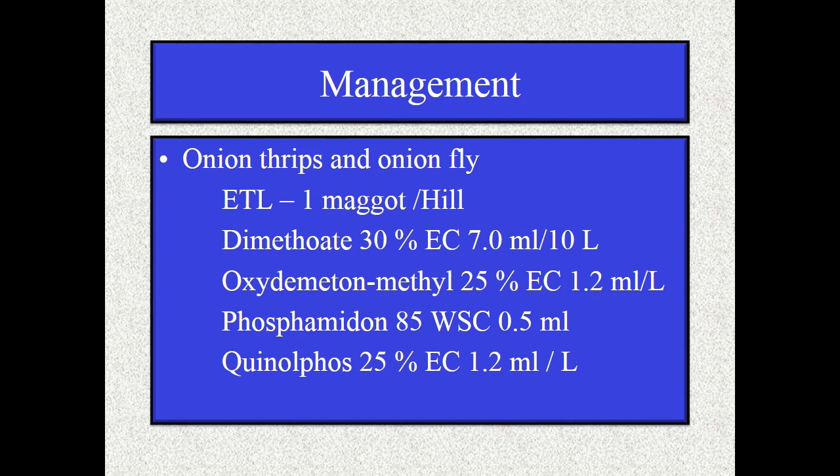For effective management of onion thrips and onion fly, note the ETL level: one maggot per hill. For onion thrips and onion fly, use dimethoate 30% EC at 7.0 ml per 10 liters of water, oxydemeton 25% EC at 1.2 ml per liter, or phosphamidon 85 WSC at 0.5 ml per liter.